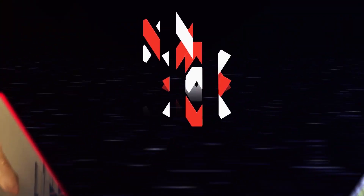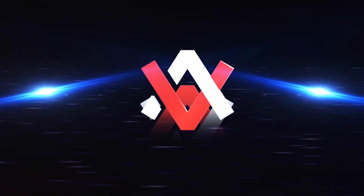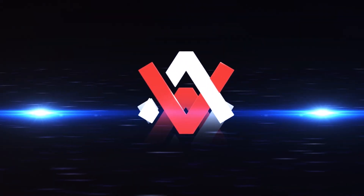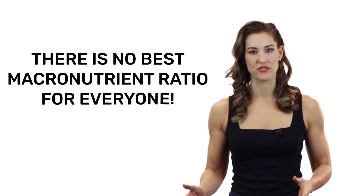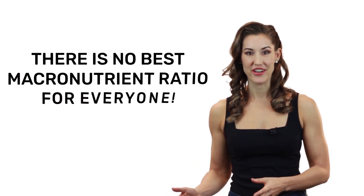So what is the best macronutrient range for fat loss? That's what we're going to cover in this video. Despite what you've been told, there is no one single macronutrient ratio that's best for everyone. And if you try to plan your diet using these ratios, things can get wonky real fast because calories are thrown into the equation, and that really messes things up.